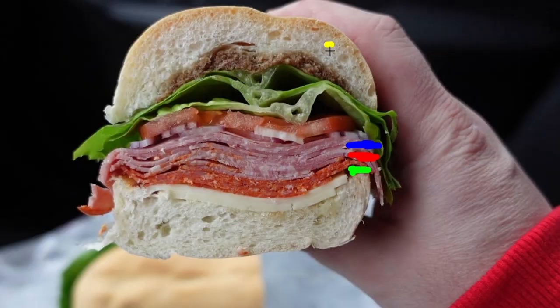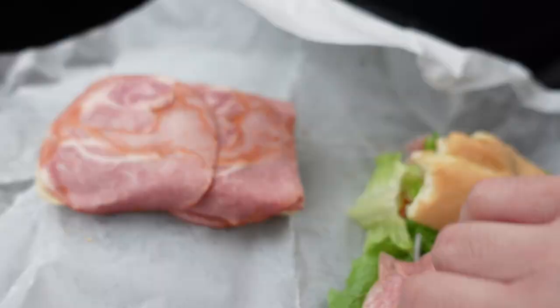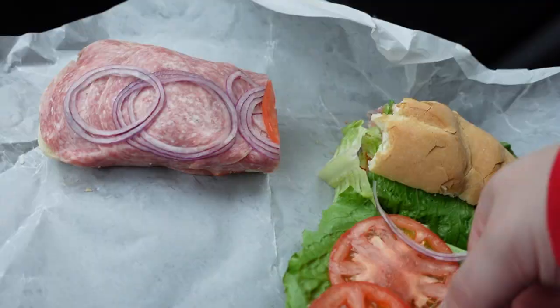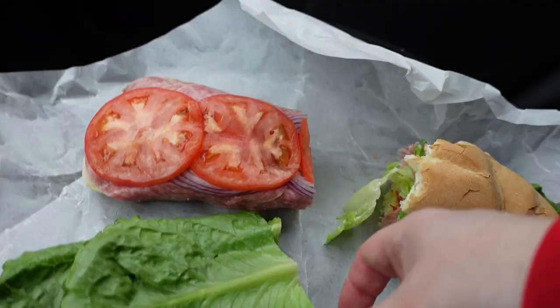They actually put the lettuce, tomato, and onion on top of the meats. So going from the bottom: a little bit of bread with some oil and vinegar, then your provolone, pepperoni, ham capicola, Genoa salami, then onions, then lettuce, then tomato, and a nice healthy serving of balsamic vinegar across the top of the bread.